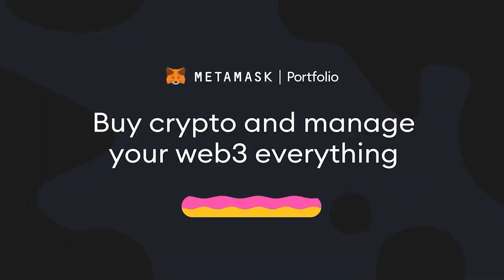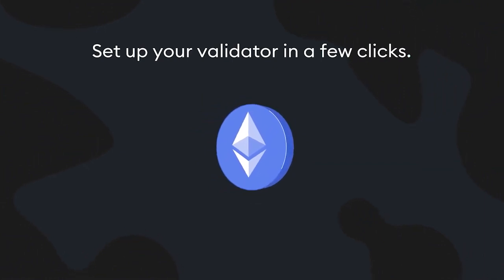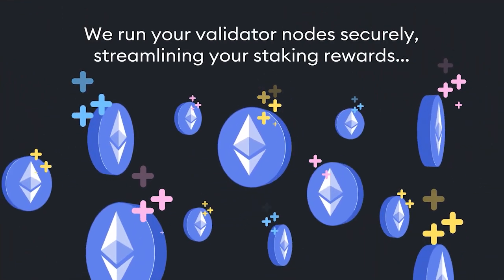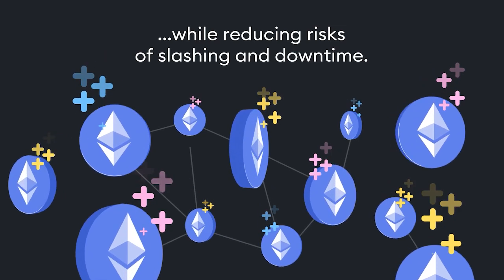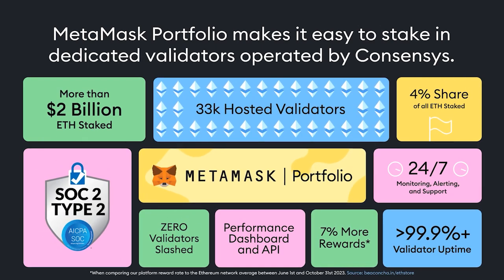Second, web browser extension. MetaMask serves as a browser extension compatible with major web browsers like Google Chrome and Mozilla Firefox. This extension empowers users to seamlessly access decentralized applications while browsing the internet, expanding the functionality of their online experiences.